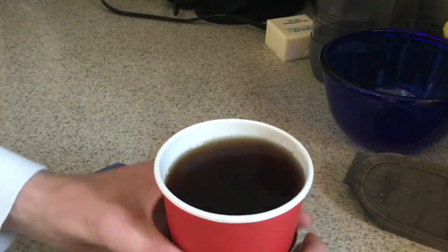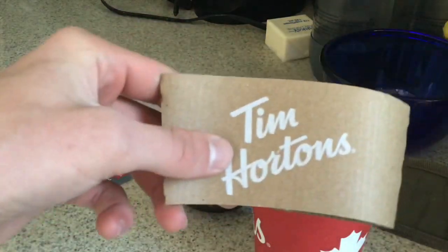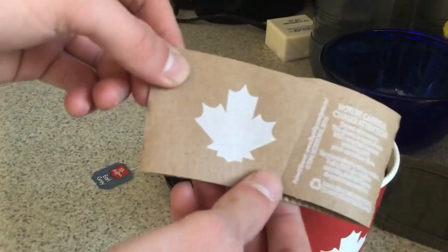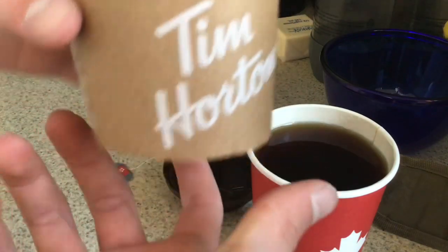This is also the warmer. So you have your Tim Hortons Canada warmer. It's a pretty good warmer.